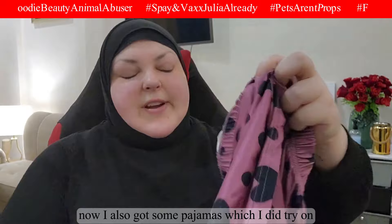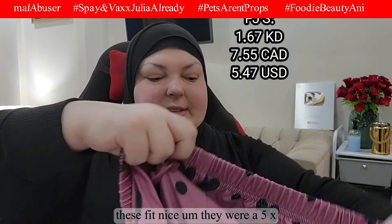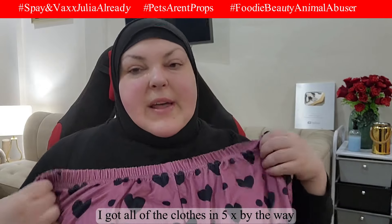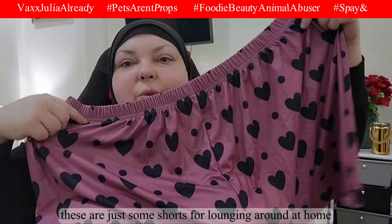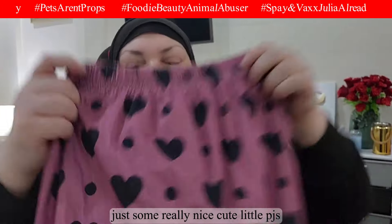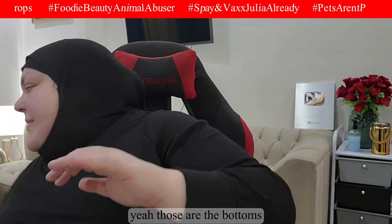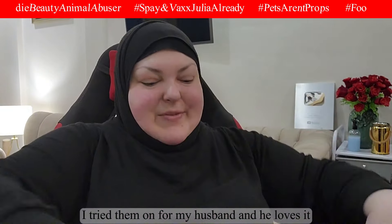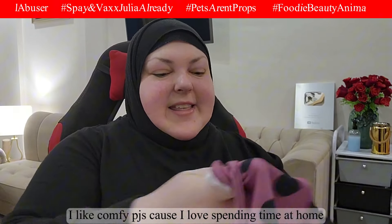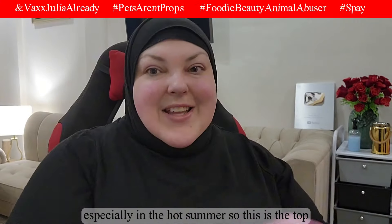I also got some pajamas, which I did try on — they fit nicely. I got all clothes in 5X, by the way. These are just some shorts for lounging around at home. The material is very comfortable and light. I tried them on for my husband and he loves the material. I like comfy PJs because I love spending time at home, especially in the hot summer.